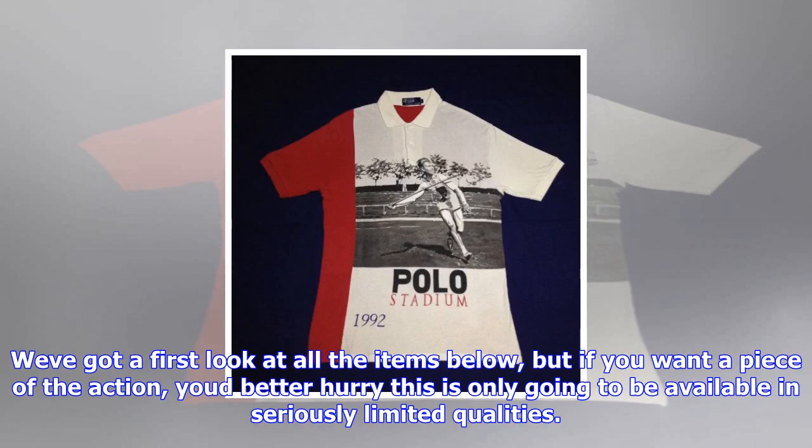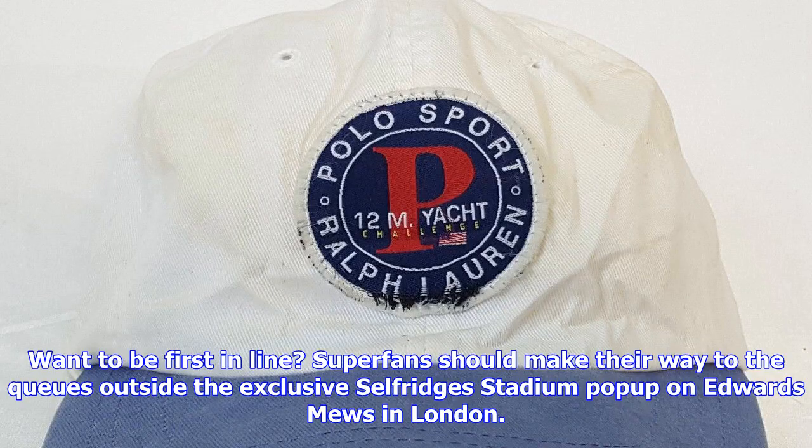Available at the Selfridges Stadium pop-up, Edwards Mews, London W1, as well as the Polo Ralph Lauren flagship, 169–173 Regent Street, London W1, and RalphLauren.co.uk.